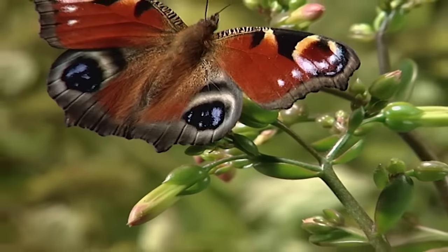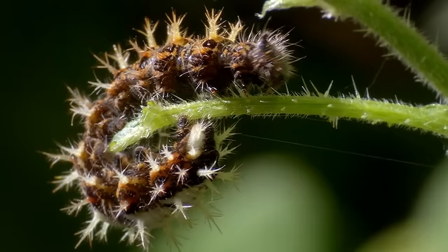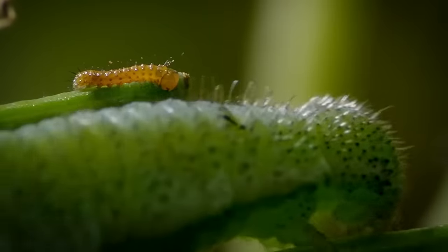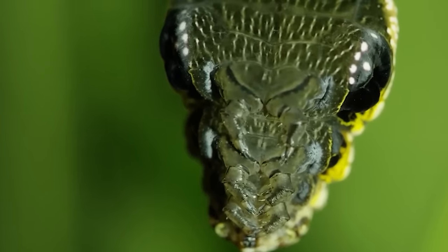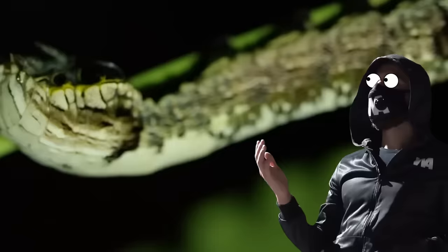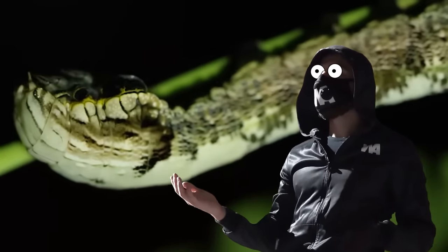Picture this. You're a harmless animal that can't defend yourself. What are your options? Running? That's for the weak. The strong move is to imitate a creature that scares the daylights out of everyone — not just imitate, but literally turn into one.